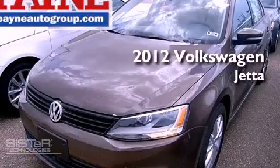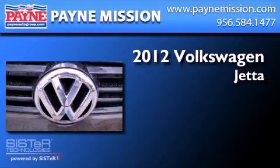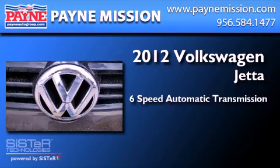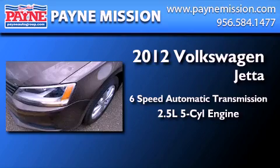This is a brand-new 2012 Volkswagen Jetta. This four-door sedan has a six-speed automatic transmission and a 2.5-liter inline five-cylinder engine.